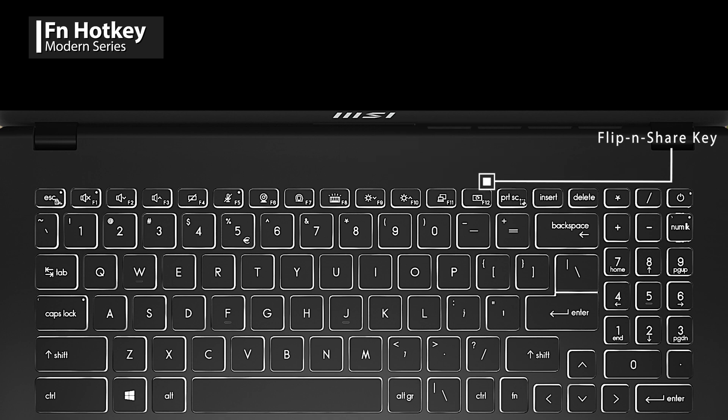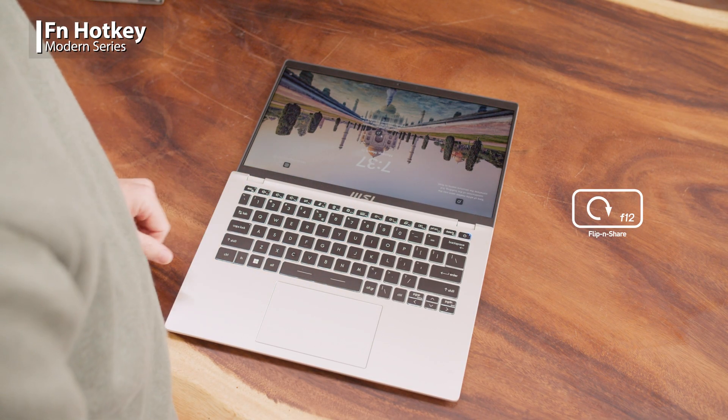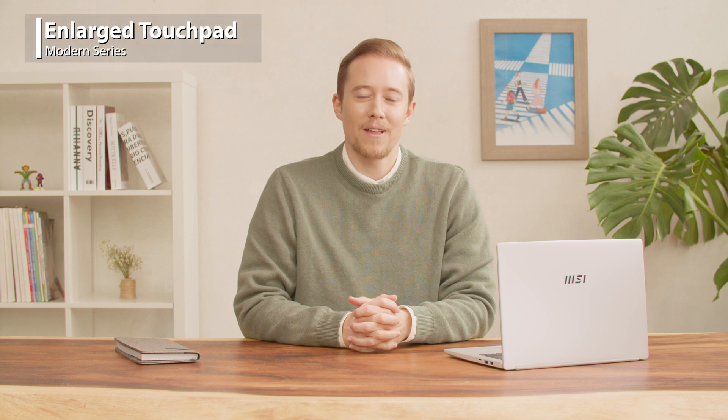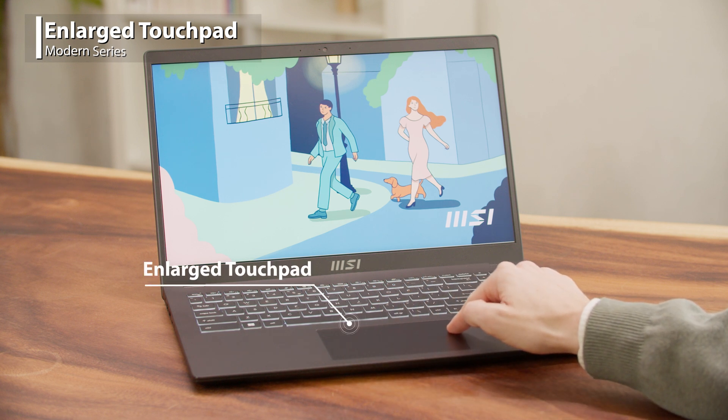You can also set up an auto 10-second backlit off to become more eco-friendly. As for the F12 flip and share key, it helps to turn the screen 180 degrees. By laying down the display, you could easily share your screen with your classmates or colleagues in front of you. In addition, the enlarged touchpad has a smooth and responsive fingertip control which enables you to swipe your fingers without any boundaries.